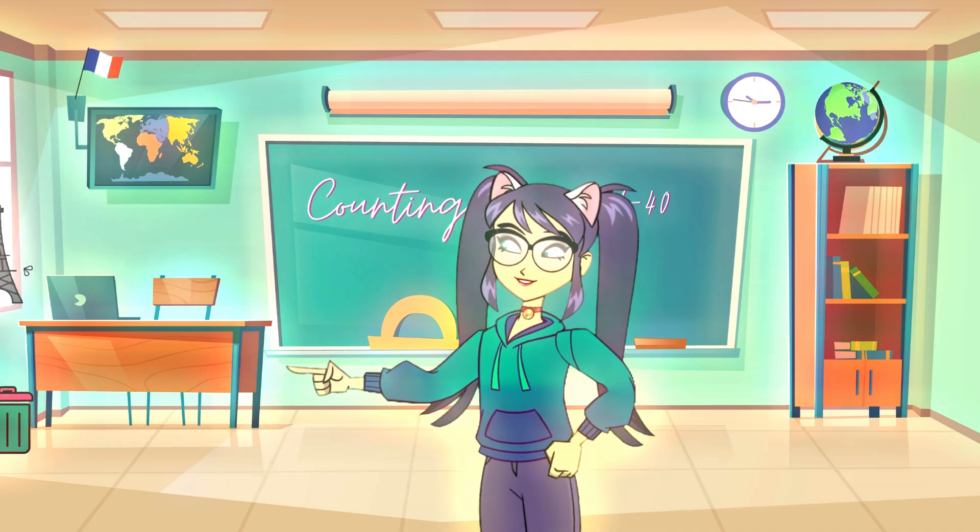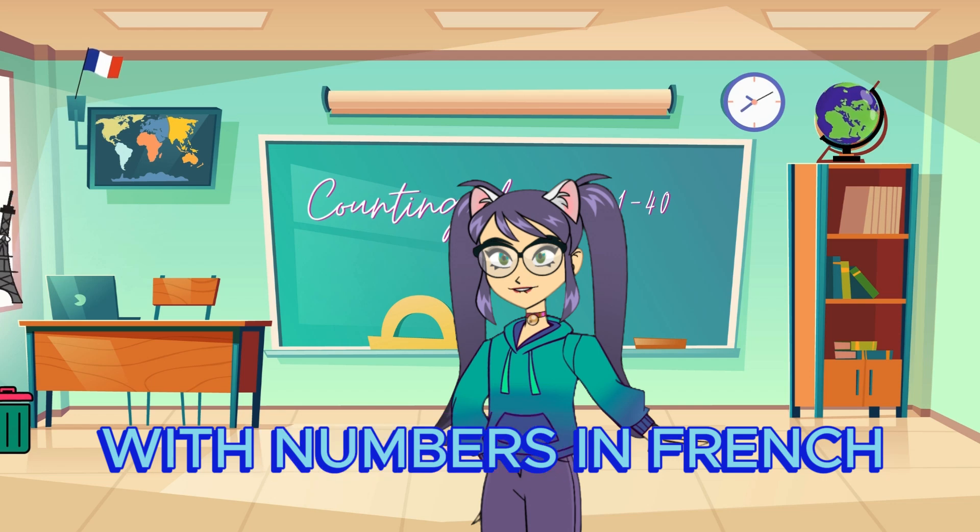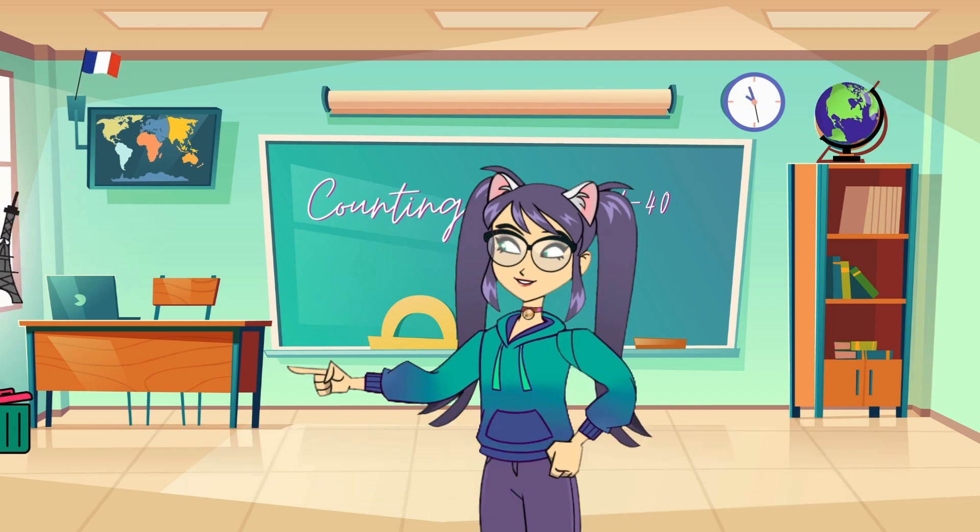Hello, brilliant learners. Today, we're going to continue our amazing adventure with numbers in French, from 21 to 40. Ready to get started? Let's go!